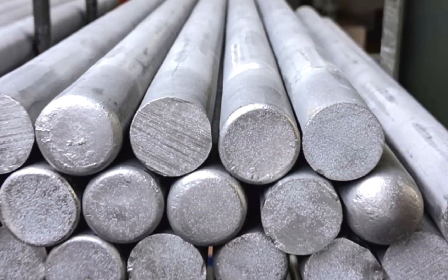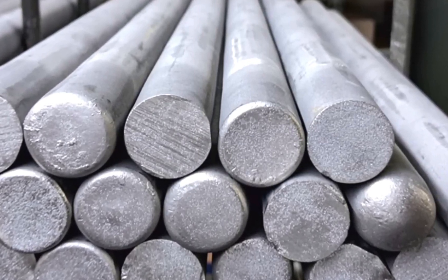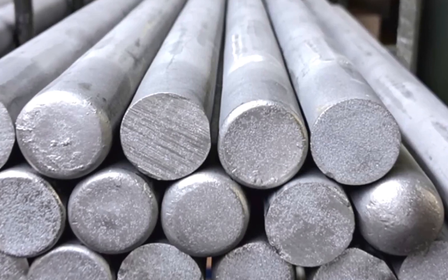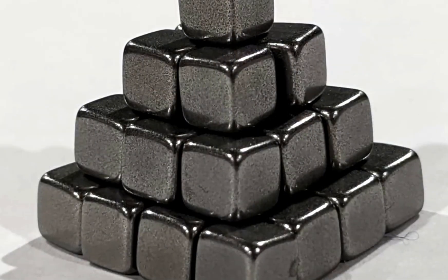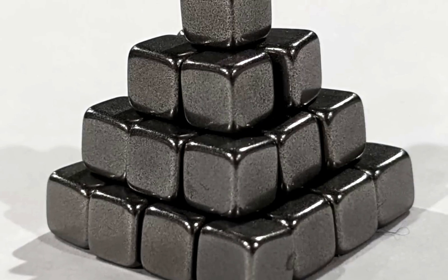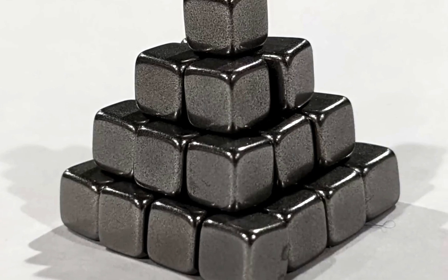Another challenge is tungsten's brittleness at room temperature. While it's incredibly strong, pure tungsten can crack if subjected to sudden impact or stress. That's why engineers often mix it with other elements like rhenium, which improves its ductility, making it less prone to breaking. Despite these challenges, tungsten remains one of the most indispensable materials in modern industry, proving that even the toughest metals have their own set of obstacles to overcome.